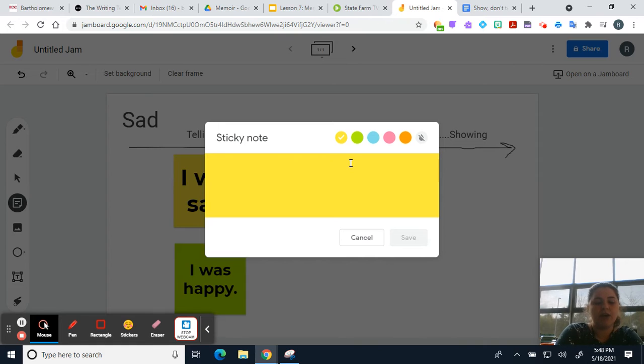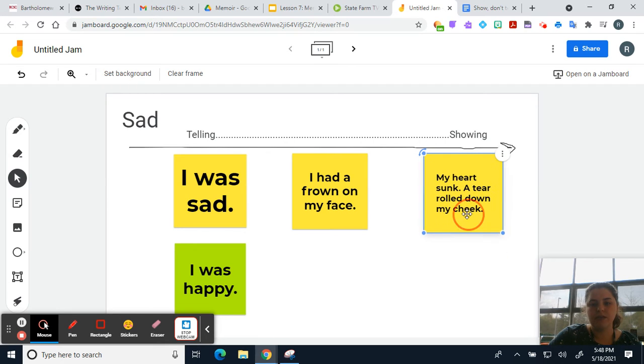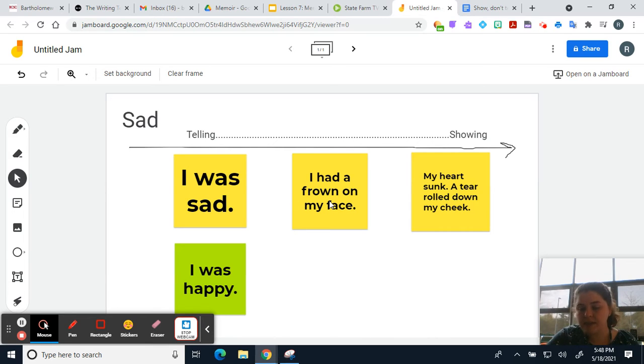That's okay, but it's not the best description. So I could take it one step further and make it better by adding some more descriptions of how I look, my facial expressions, and what I'm doing to show that I'm sad. I could say 'My heart sunk, a tear rolled down my cheek.' Notice this progression: I went from 'I was sad,' to 'I had a frown on my face,' to 'My heart sunk, a tear rolled down my cheek.' This final one is way more interesting than the first one.